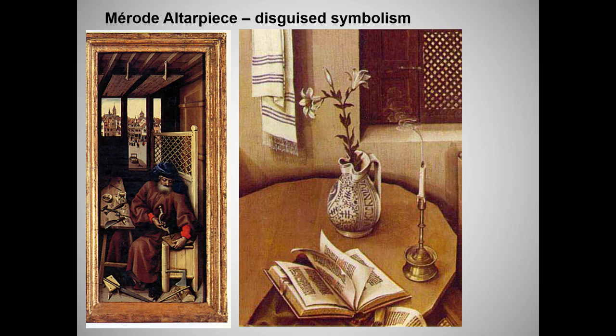So what makes this level of detail possible? The answer, again, is in part oil painting. But to discuss this extraordinarily important new medium, let's turn to its master, Jan van Eyck.